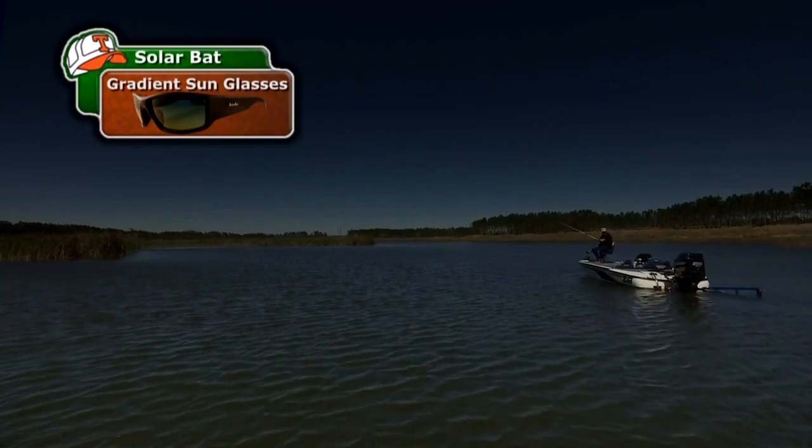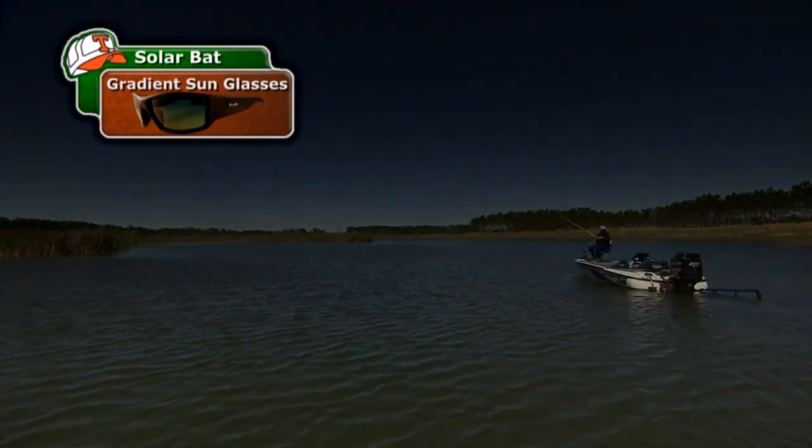In bright conditions, you look straight ahead through the darker tint, and if you move into the shallows, you lift your chin and look through the bottom of the lens, and everything brightens up. What you've got is two polarized sunglasses in one lens, and yes, they're absolutely great, and you will get used to them quickly.